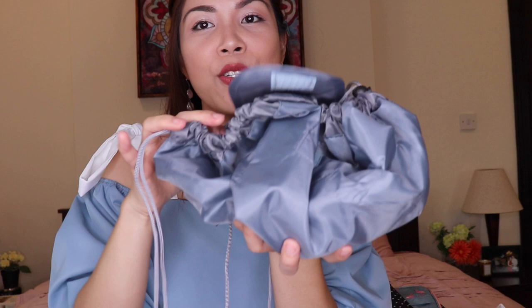You just have to pull the strings and everything is inside. You can place it right away in your bag, in your hand carry or suitcase. There's no chance of misplacing any item because everything is here. And when you need it again, you just open it wide. It's easier to find what you need because it's more spacious.